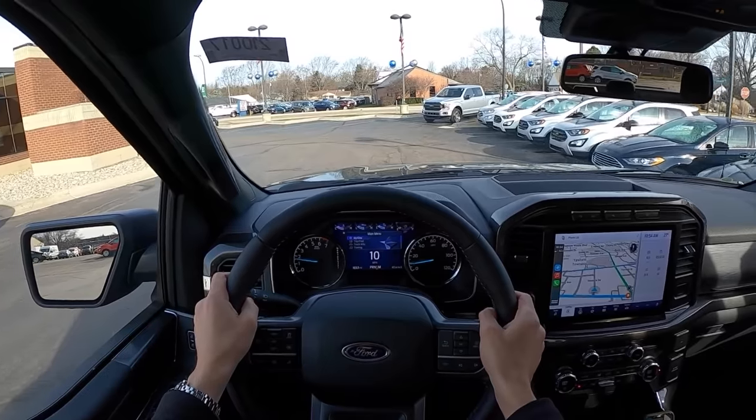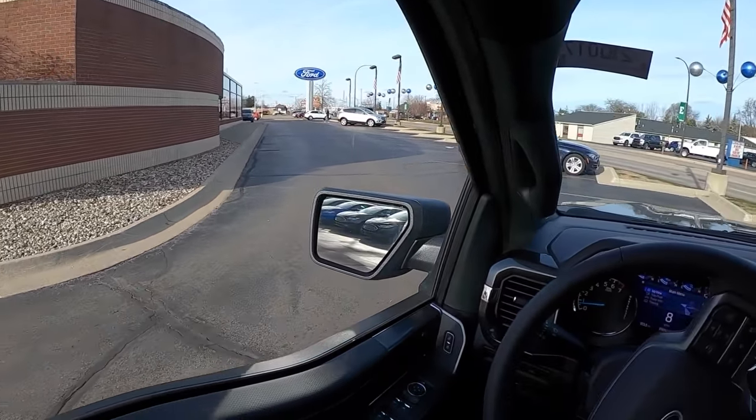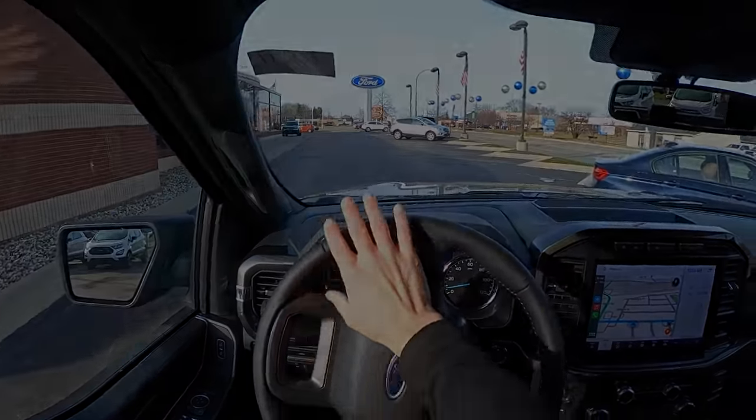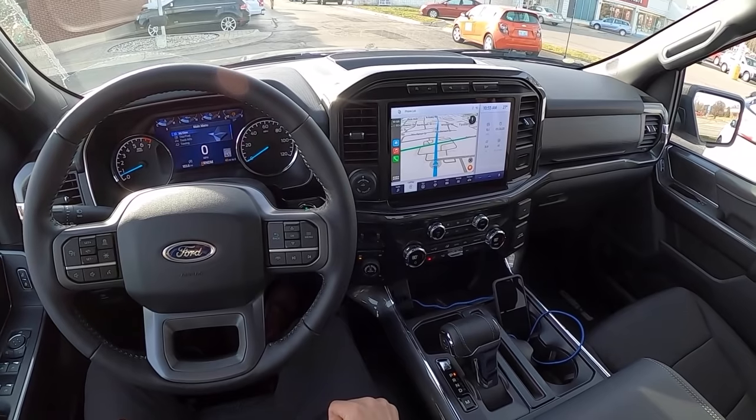Once I get some more time behind the wheel of one of these trucks, we'll learn a little bit more. But for now, this has just been a first impressions drive to give you guys an idea of what this is like to drive initially. Thanks again for watching — we'll see you in the next one. Take care.